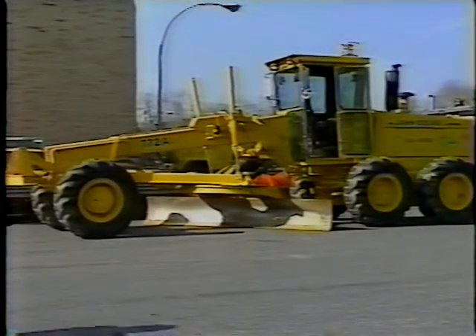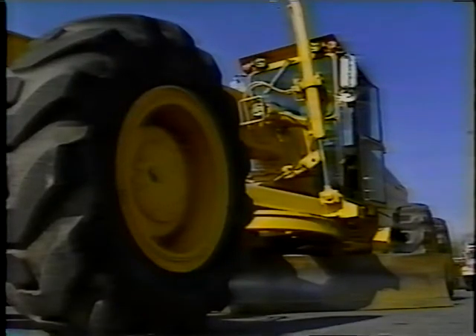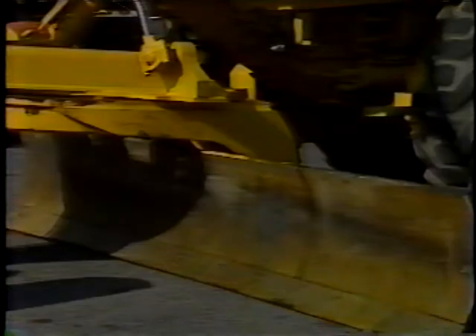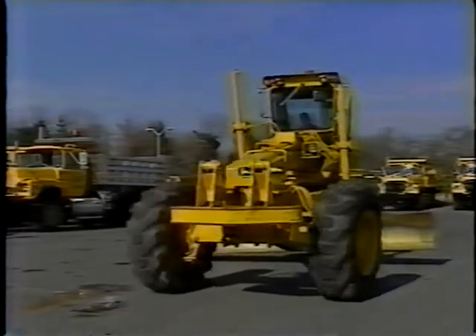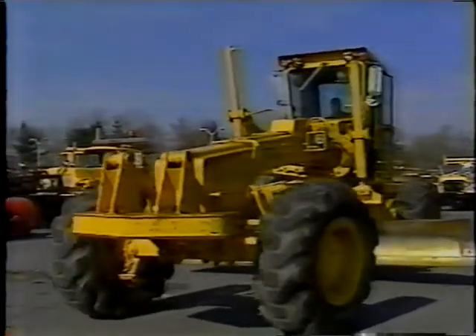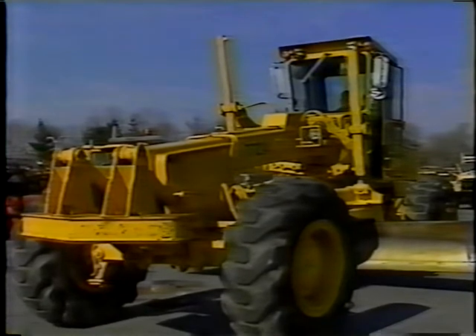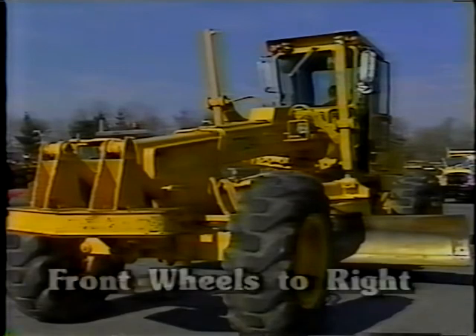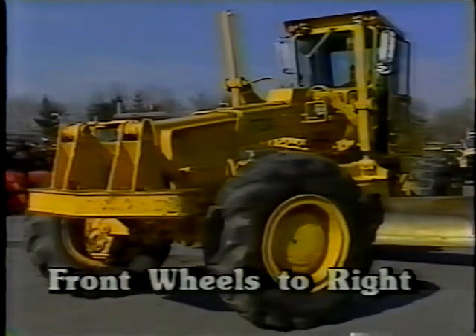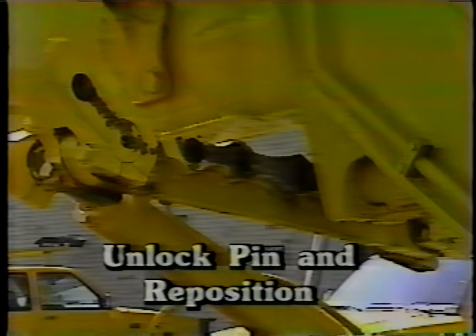The motor grader — arguably the most versatile piece of highway equipment. Used for many purposes, used a lot, and the blades need to be changed a lot. Blade changing on a motor grader has never been considered a job that operators look forward to doing. However, there is an easy way to change blades on an articulated motor grader. To change blades on this kind of machine, you start by turning the front wheels to the right. Then unlock the pin in the lateral shift and reposition it to the extreme left hole and lock it.